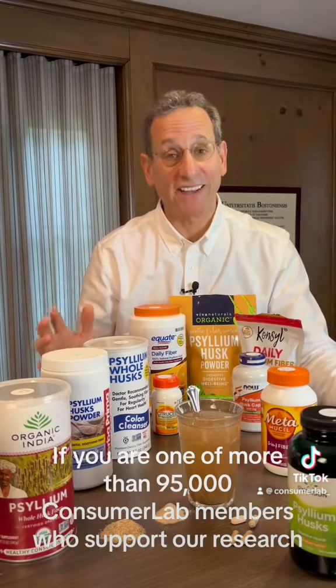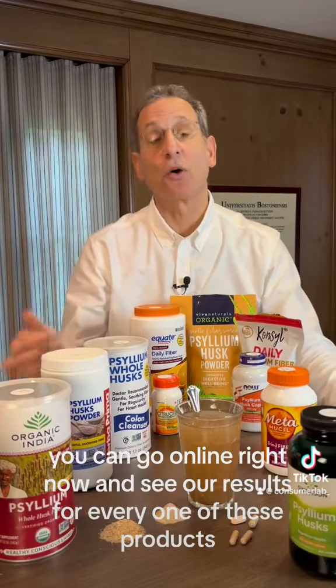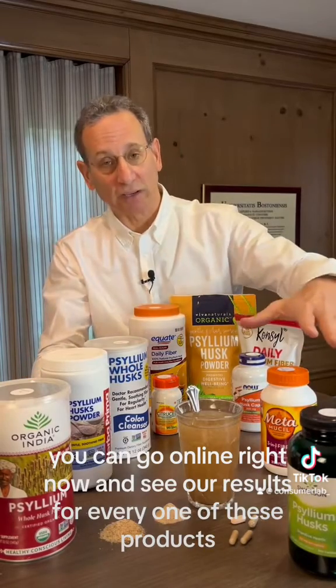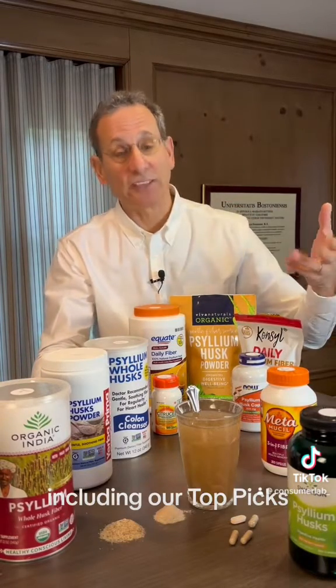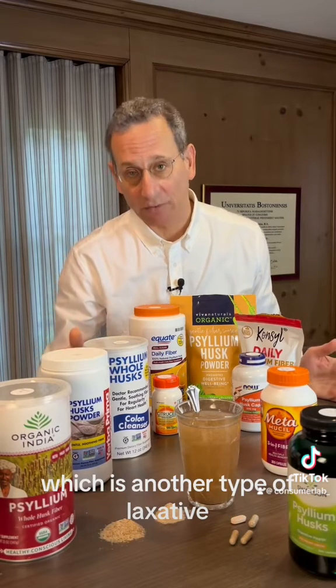If you are one of more than 95,000 Consumer Lab members who support our research, you can go online right now and see our results for every one of these products, including our top picks, as well as results for this methylcellulose product, which is another type of laxative.